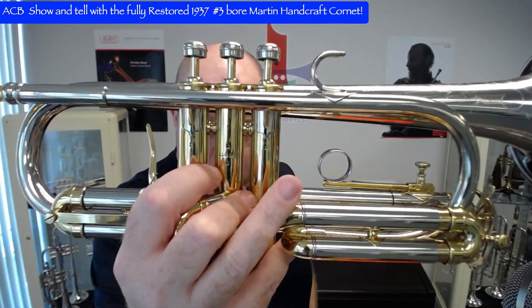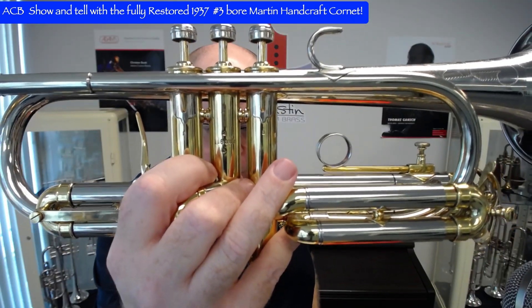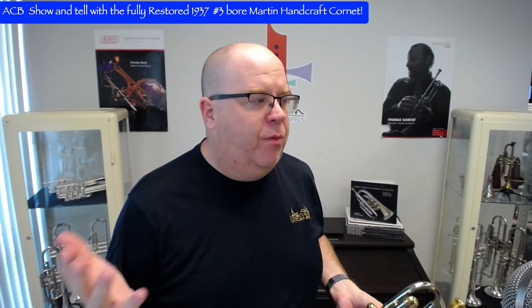Two things on this horn make it very unique. First and foremost, you have the number three bore — the large step bore. If this was a trumpet, it would be worth $5,000–$6,000 probably; that's how rare they are. The rarest horn in all vintage trumpets is the three-bore Handcraft Committee — same model and make that Chris Bode plays. Beautiful-sounding trumpet.